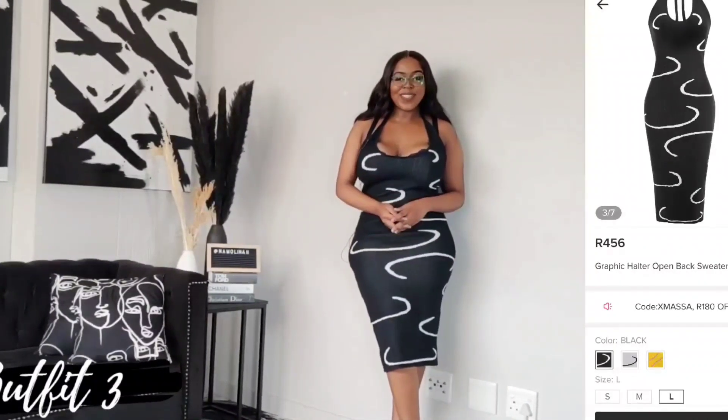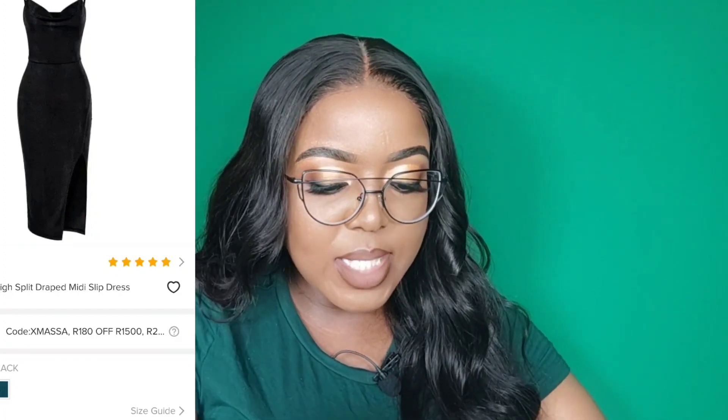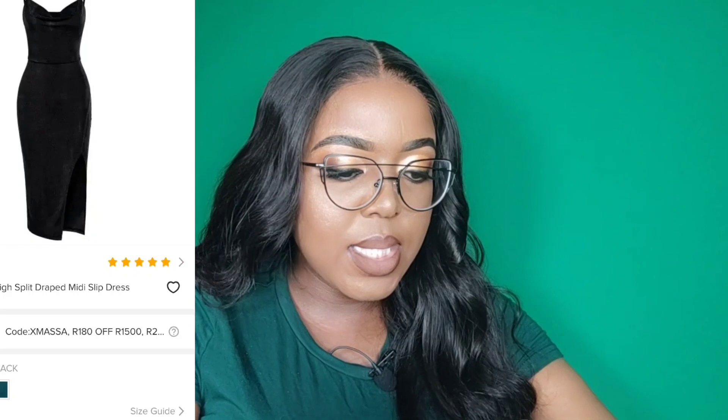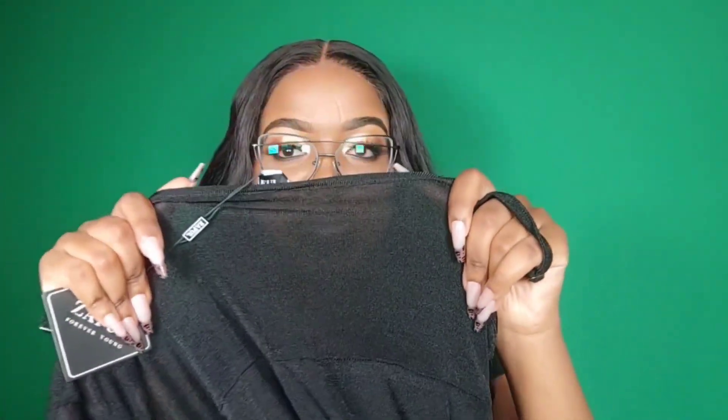Last but not least, this dress I actually got for myself. It's not really a popular dress. It's in size extra large, color black. I just thought it would be nice to have a really good quality plain black dress — something I could wear for a date. It is much, much, much more sheer than I expected. I'm so disappointed in the material. I love how shimmery it is though — it doesn't have glitter on it but it definitely has those shimmer touches. I think it is so beautiful but I just wish the material wasn't this thin.